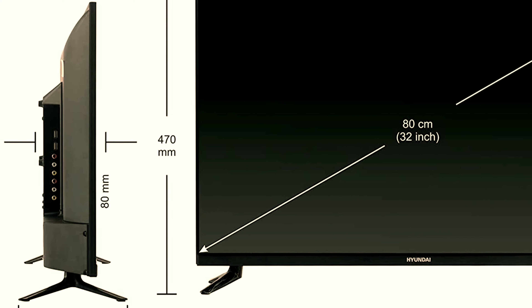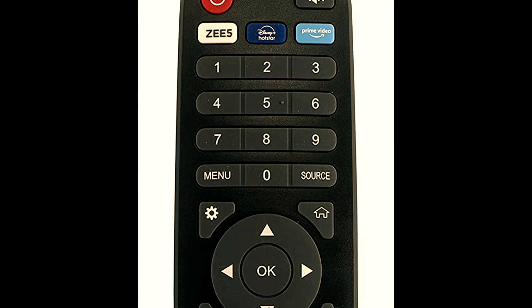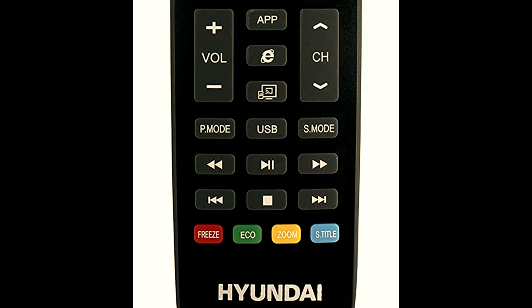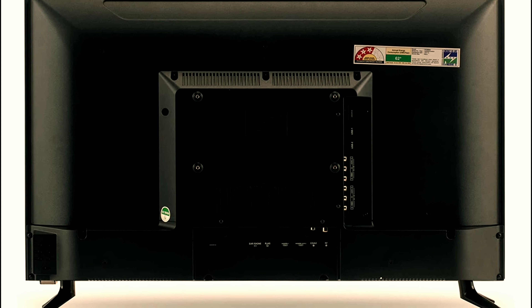Two USB ports to connect hard drives or other USB devices, Ethernet port for wired network. Sound: 20 watts output, box speaker for superior sound, 5 sound modes. Smart TV features: Android 9, Miracast, eShare, cloud, picture-in-picture TV assistant, inbuilt Wi-Fi.